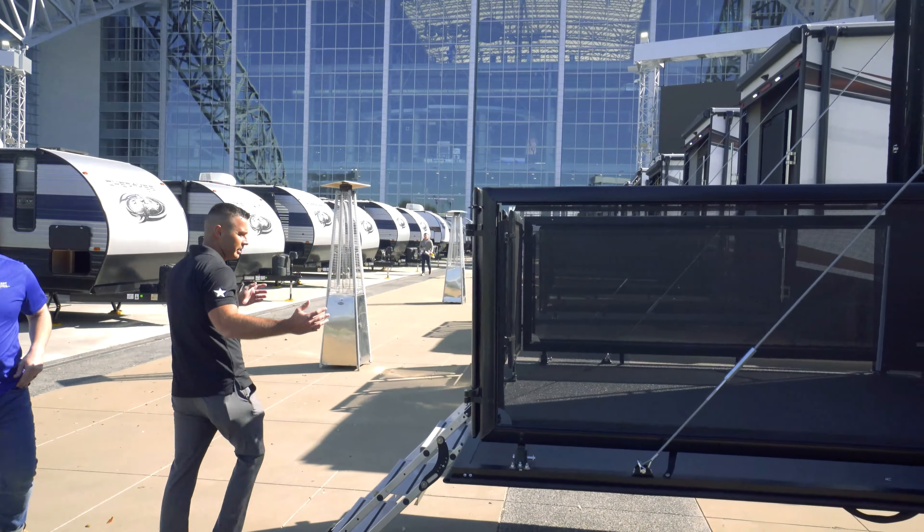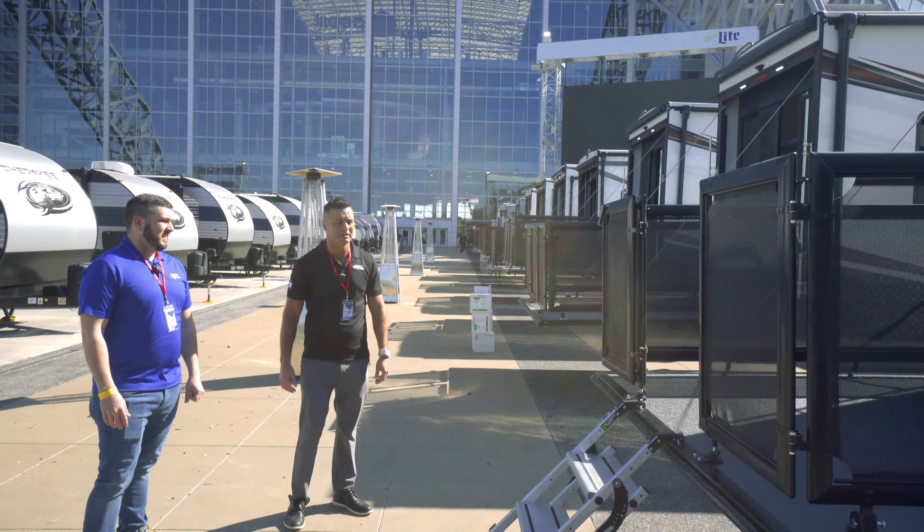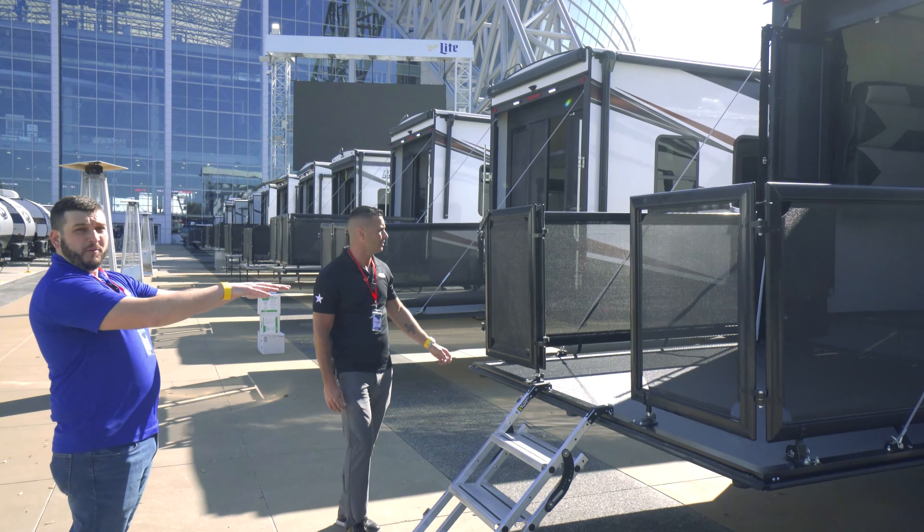I'm Joe Anderson with Funtown RV and this is Joe Mell with Forest River. We are standing outside the AT&T Stadium in Arlington, Texas at the DFW RV party, and we are going to look at the XLR Nitro 321. Joe, what can you tell us about this unit?